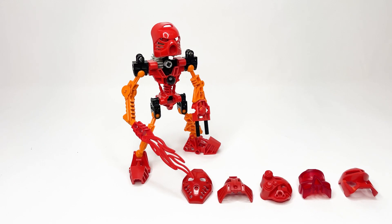Hello everyone, and welcome to a recap review. Today we're taking a look at set number 8534, Tahu. The set contains approximately 33 pieces, released in December of 2000 in some parts of the world, and in the rest of the world eventually in 2001, and retailed for $7.